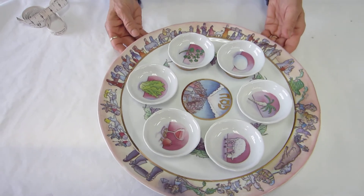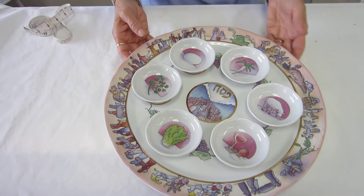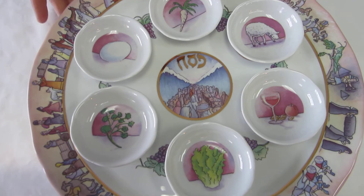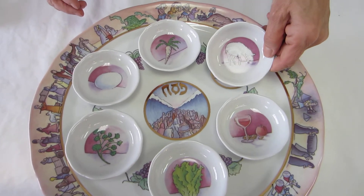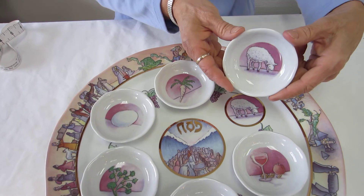It's a beautiful porcelain Seder plate. In the center of the Seder plate, in Hebrew, it says Passover, and it shows the parting of the Red Sea and the Jews going through. We have removable dishes that are three inches in diameter.